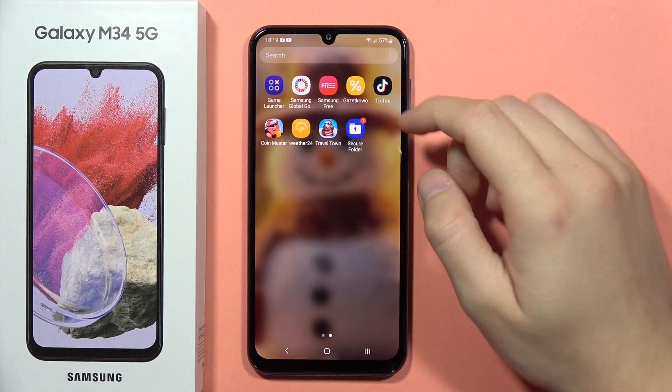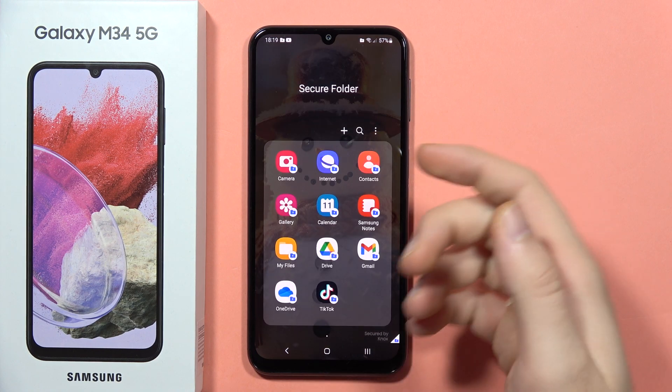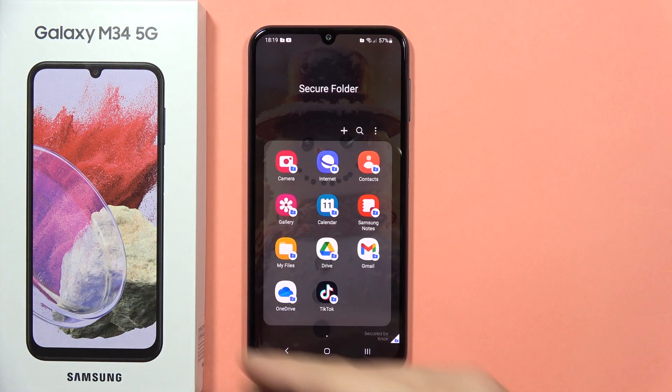If you wonder if you can hide apps on your Galaxy M34 5G, for sure you can do this thanks to the secure folder. As you can see here, I can find a couple of the applications that I can use in my private space.